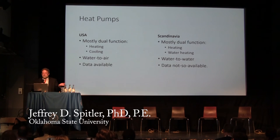In Scandinavia, most heat pumps are also mostly dual function, but they're dual heating and water heating. Both kinds of heat pumps have an automatic valve — in one case it's reversing, in the other it's the switch between the house heating system and water heating. But they're mostly water-to-water heat pumps for ground source. The data has been less available, although I believe that's changing.